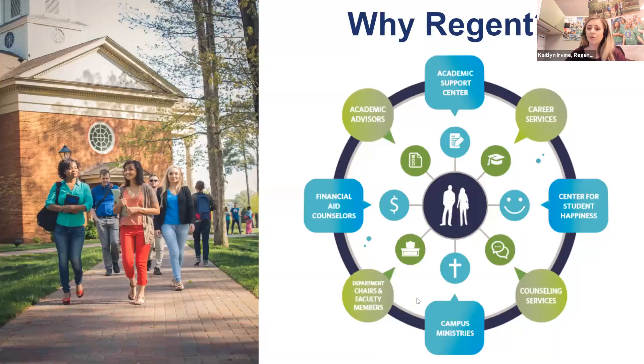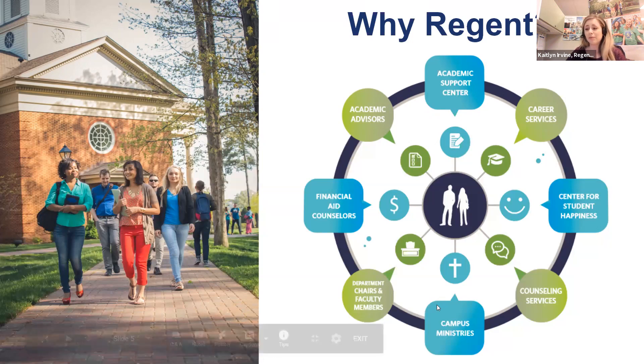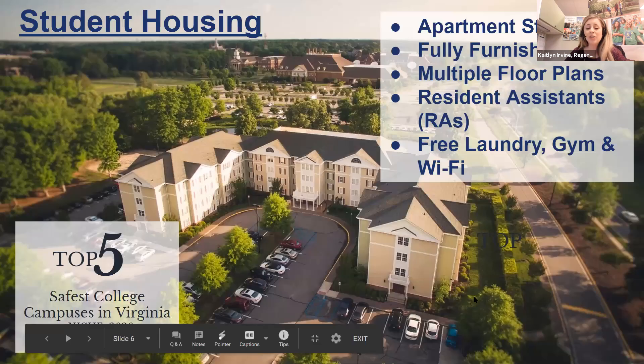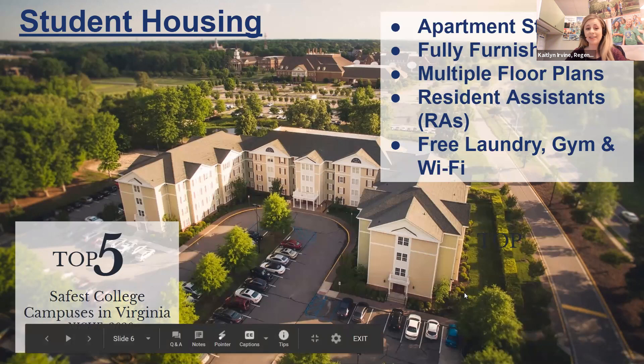At Regent, we want to surround you with every resource you need. All services — from our Academic Support Center to our Center for Student Happiness — are available because we're committed to your success. We offer apartment-style student housing with free laundry, free parking, a 24-hour fitness center, and each apartment has a fully furnished kitchen. We're also ranked in the top five for safest college campuses in Virginia.